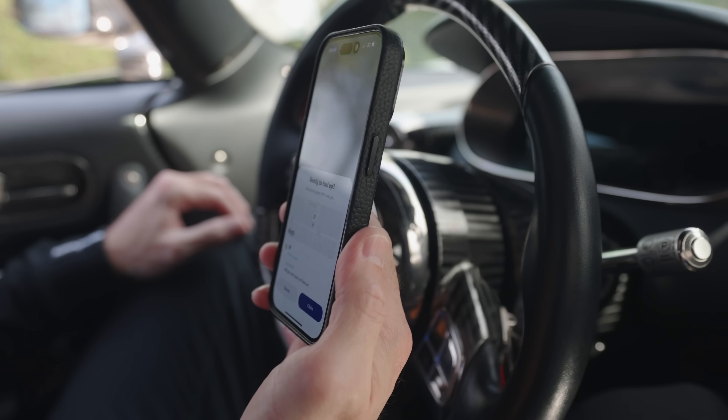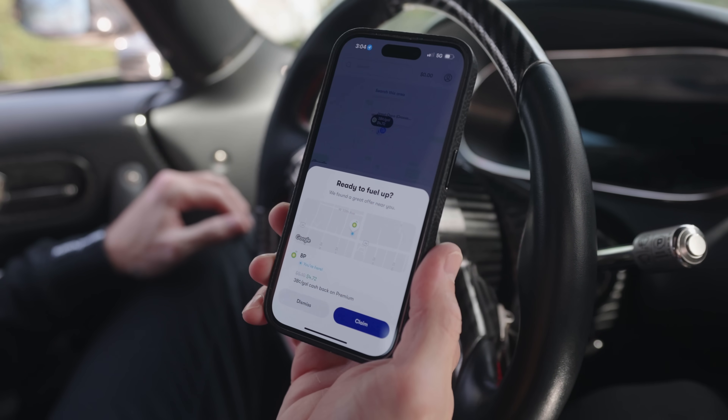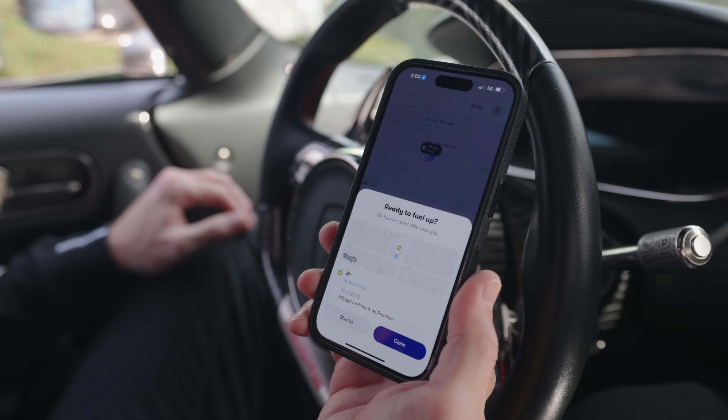The free Upside app gets you cash back on daily essentials like gas, groceries, and dining. There are over 100,000 gas stations, grocery stores, and restaurants on the Upside app, ensuring that cash back is always just around the corner. Pulling up my app right now and I'm going to get $0.38 cash back on premium gas per gallon. That is real cash back — no confusing rewards, points, or credits. You can just transfer it directly to your bank account.